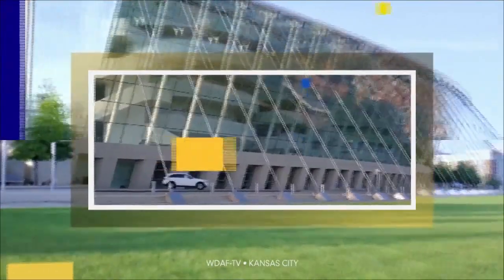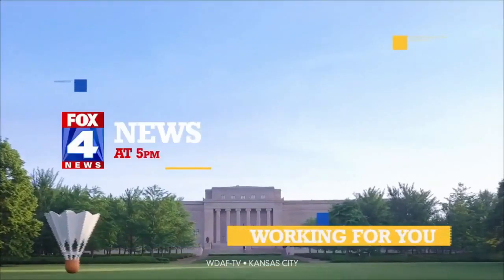From the station that's working for you, you're watching Fox 4 News at 5. Fox 4's Sharifa Jackson in Olathe tonight with how the cutting-edge technology works.